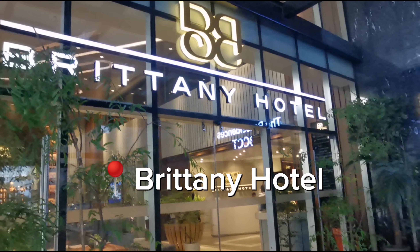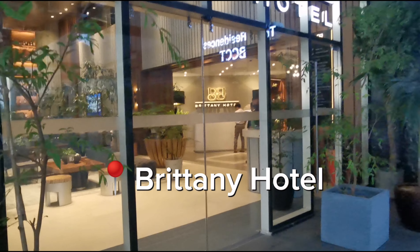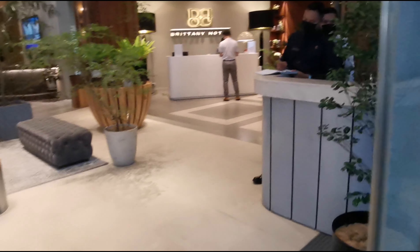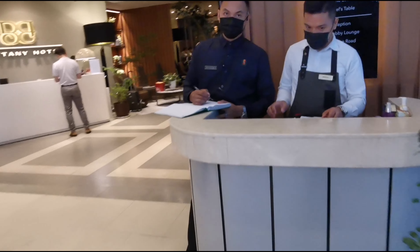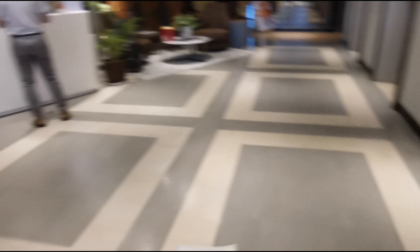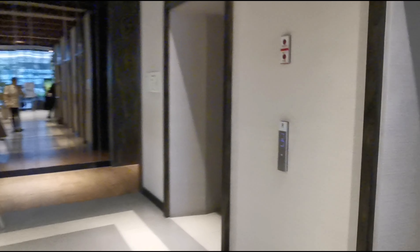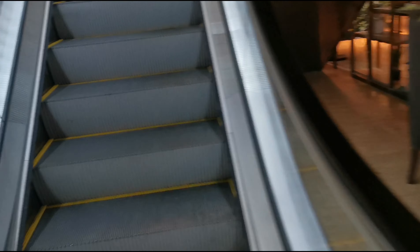As soon as you enter the lobby, you'll get a temporary number, and then you'll proceed to the second floor. Instead of using the elevator, I'll just use the escalators — it's a lot faster.